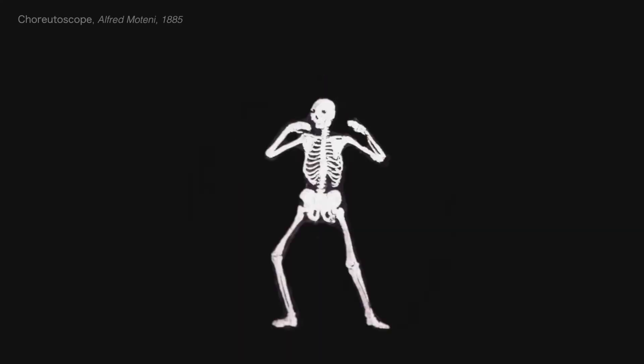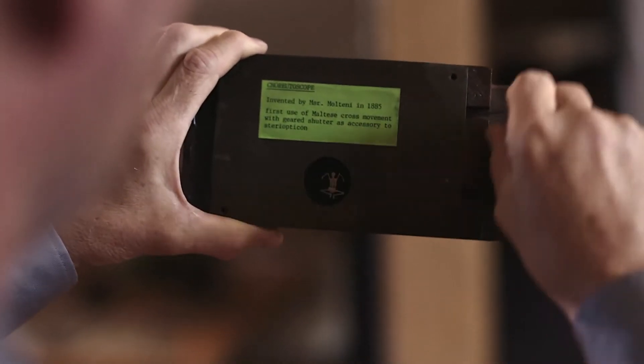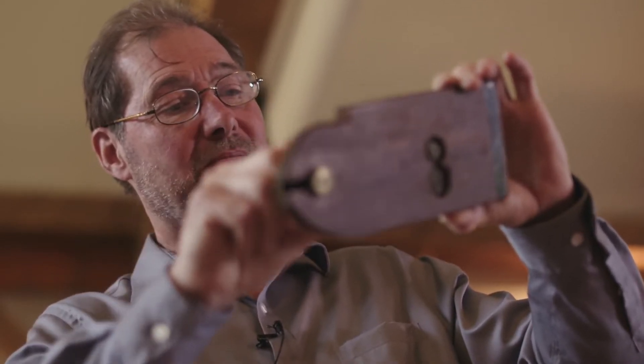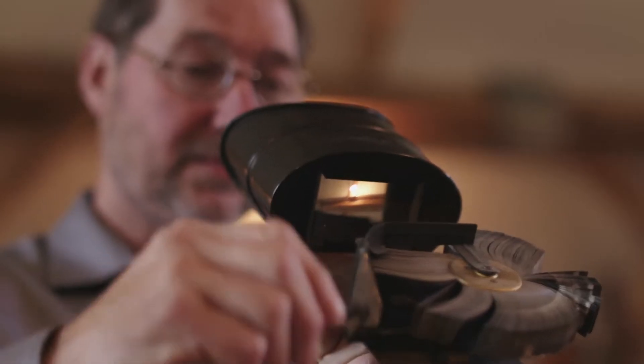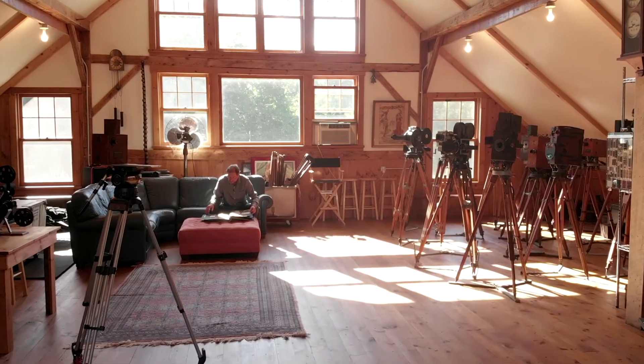This is Alfred Molteni's Corutoscope. In 1885, he had some very early ideas of how to project simulated motion. Another early device was the Kenora — this is at least perhaps 120 years old. There was a race between many people to come up with this idea; they were all very interested in projecting motion picture images.